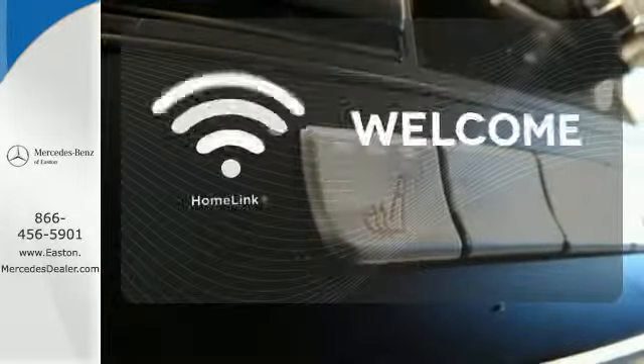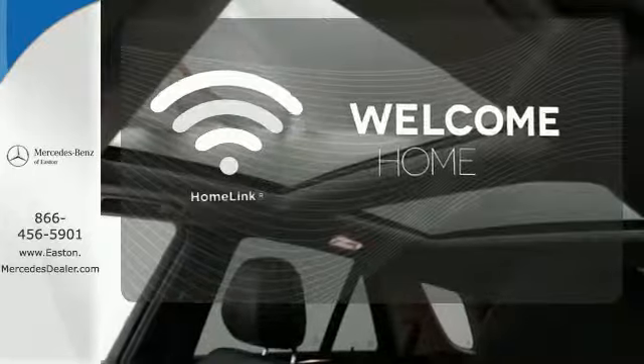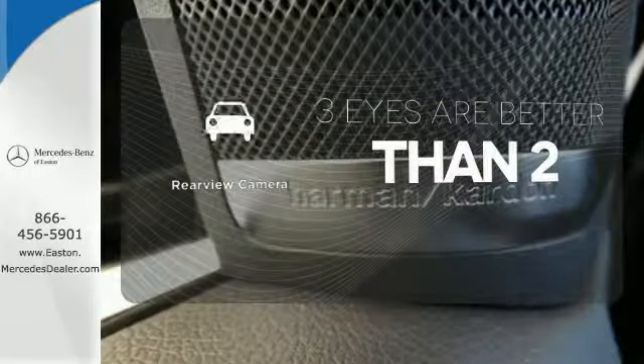Program garage door openers, gates, and lighting systems with HomeLink. The backup camera gives you a clear picture of what's behind you.